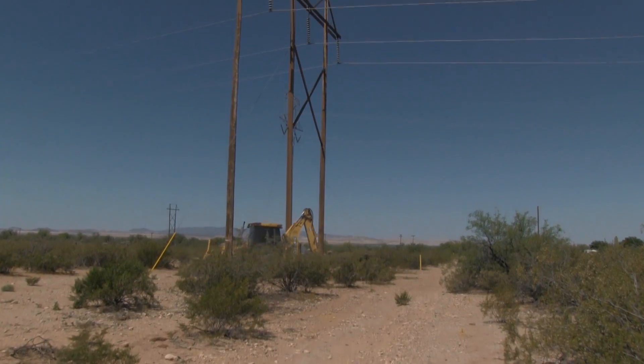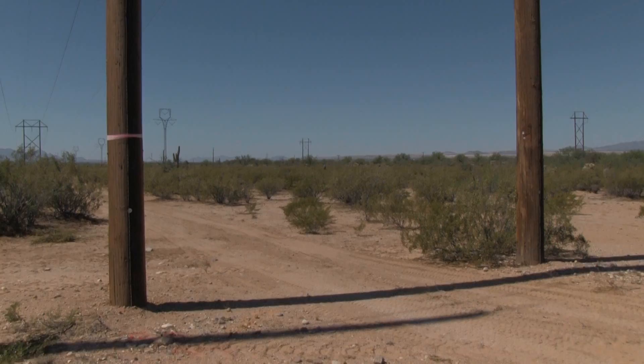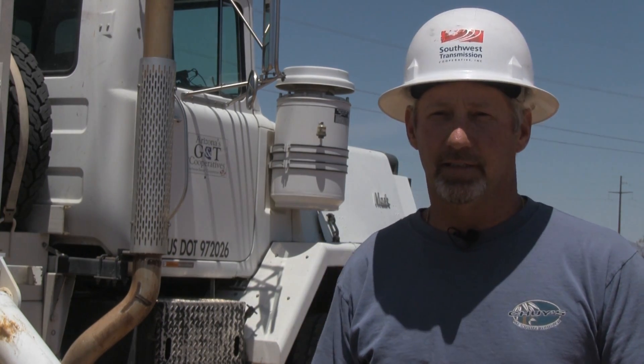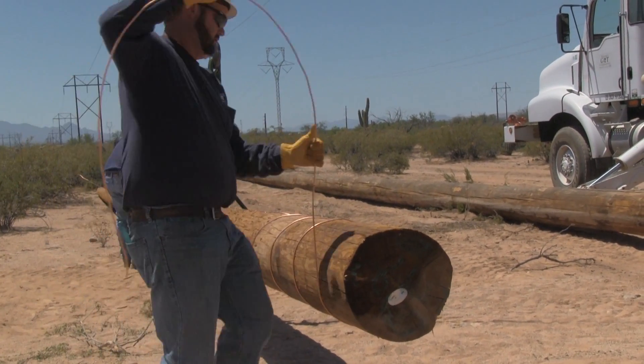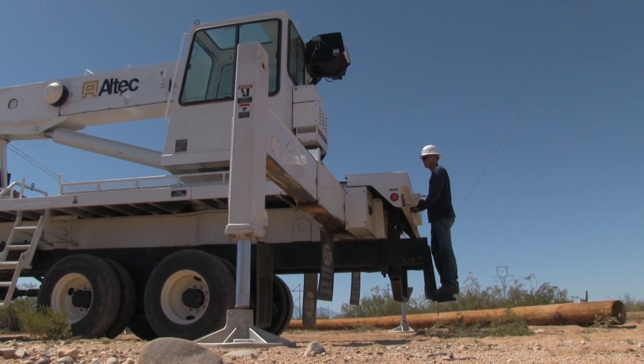Hundreds of miles of southwest transmission cooperative lines require constant attention. A ring of red tape marks the poles that need replacement — termites, the weather. Transmission line working foreman Barry Jackson and four journeyman linemen with Arizona's Generation and Transmission Cooperatives will replace two poles here.